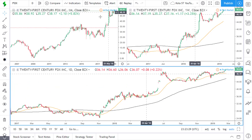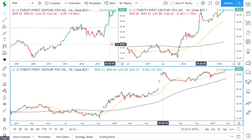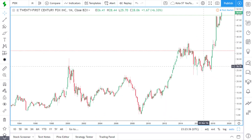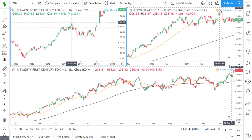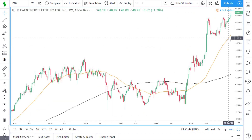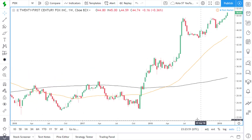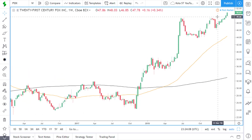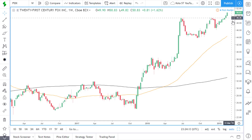Next stock on the list is 21st Century Fox. If we look at the monthly time frame, we see a nice uptrend and price is currently trading above last year's high and creating new all-time highs. On the weekly time frame, price is currently above the 50 and 200 simple moving averages. We can see this cup and handle formation — price has since broken out of this area of resistance and we're seeing price create new all-time highs.